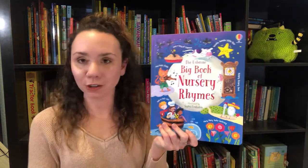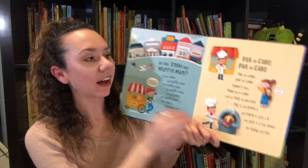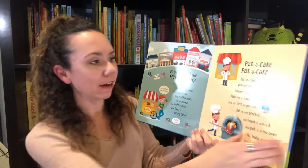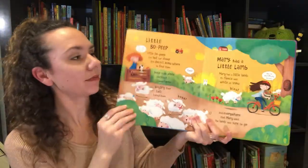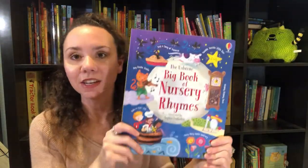Last but not least, we've got the Usborne Big Book of Nursery Rhymes. Nursery rhymes and singing are so important for babies and toddlers, and these pages are nice and thick and colorful. I love the font — it's kind of fun, with bright colors and great illustrations. All the nursery rhymes we know: Old King Cole, Jack and Jill, Little Bo Peep, Mary Had a Little Lamb. Your kids are surely going to enjoy that! Let me know which one you think your baby or toddler would enjoy in the comments below.